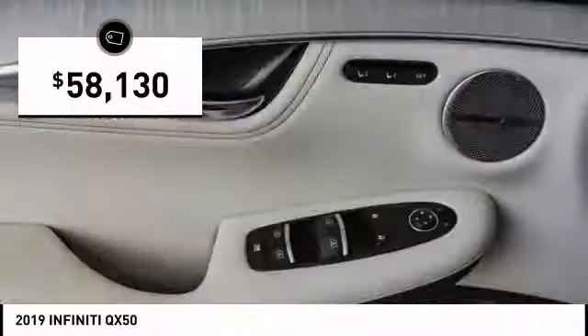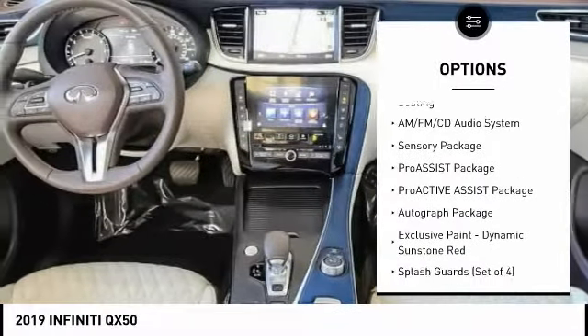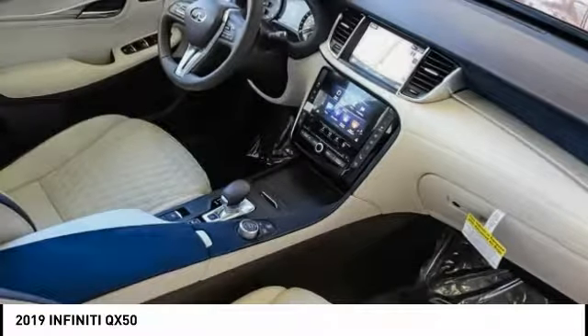So here are some of this vehicle's great options: power lift gate, traction control, power passenger seat, air conditioning, dual airbags, power steering, AM FM stereo with CD player, four-wheel disc brakes, and floor mats.